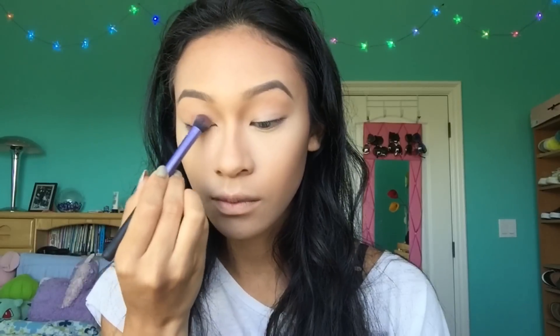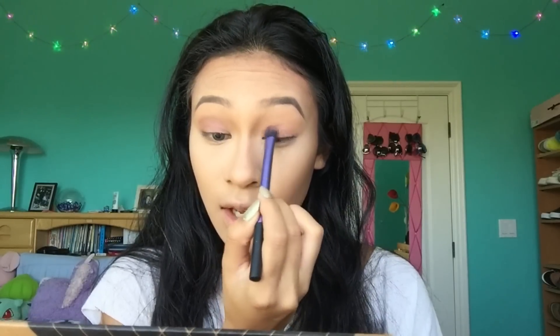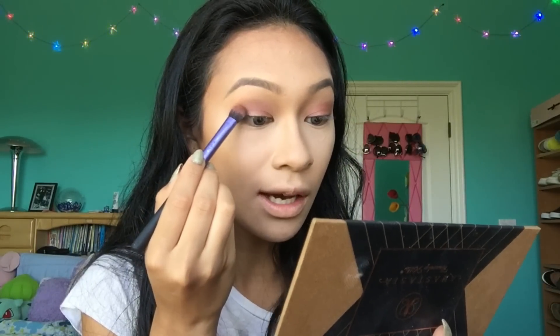I'm going to be working this eye look around the Anastasia Shadow Couture palette. I'm going to start by taking my Real Techniques deluxe crease brush and take the color soft peach all over my eyelid — this is just going to be a base. Then I'm going to take my dome shadow brush and take the color Morocco and put that all over my eyelids, going a little bit higher to blend it. This part doesn't have to be perfect because we're gonna be blending a whole bunch. Now with the color fudge I'm going to put that on the outer corners of my eyes.